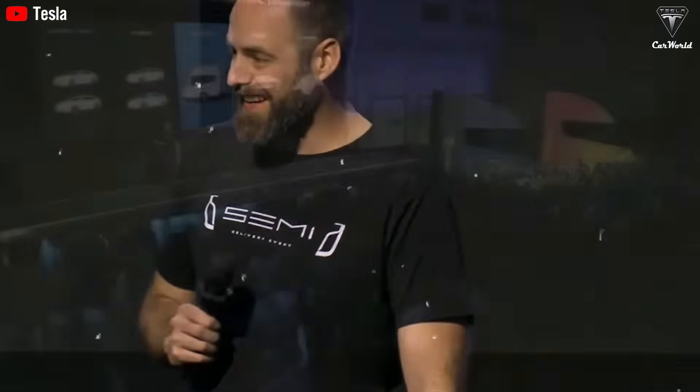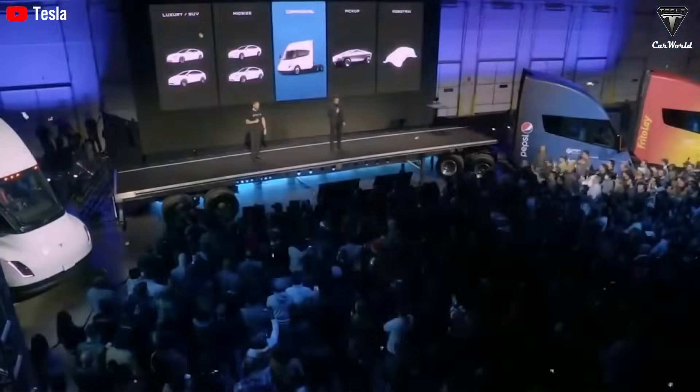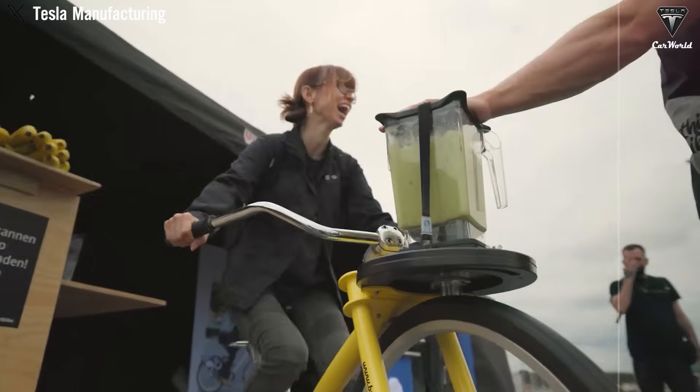The Tesla Semi's electric motors and battery system are far simpler than the complex diesel engines found in conventional trucks. This streamlined design dramatically reduces the number of moving parts and assembly time, making large-scale production much more feasible. Elon Musk has stated a long-term goal of producing 50,000 units per year, and while that might not happen next year, it's certainly within reach. Based on the current production pace, we estimate Tesla could hit around 20,000 Semis by 2026 — an ambitious but achievable target — especially as the new production line is expected to launch by the end of this year. It's also equipped with a tri-motor powertrain that boosts efficiency by another 7%.